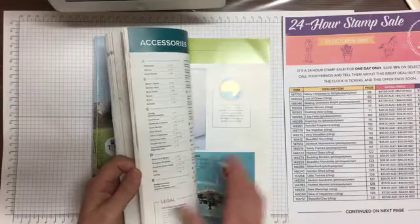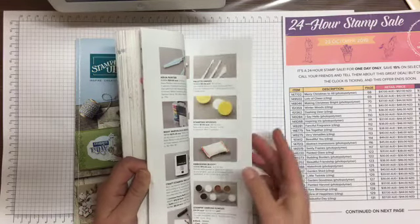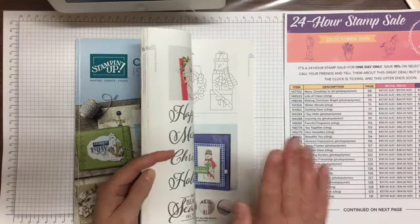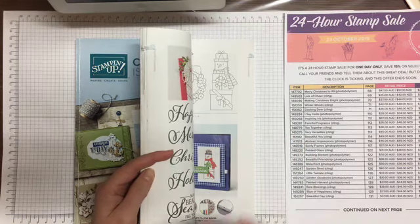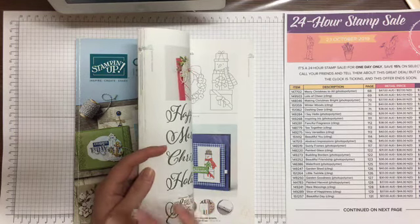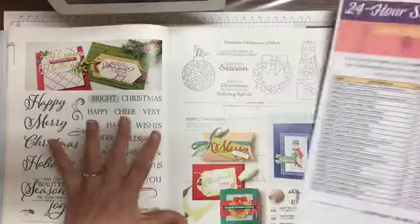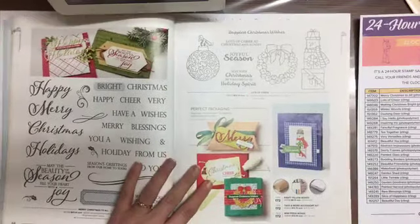Hello to those watching, and hello for those watching the YouTube video — my name is Alisa Tilsner. I always forget to introduce myself. I am a Stampin' Up demonstrator in South Australia. I do believe all countries are getting the same stamps going on sale on the 23rd of October, 15% off. This is huge because Stampin' Up don't normally discount their stamps. I'm on page 68. Prices mentioned are Australian.